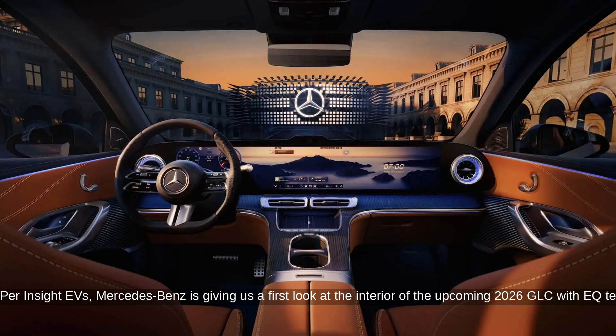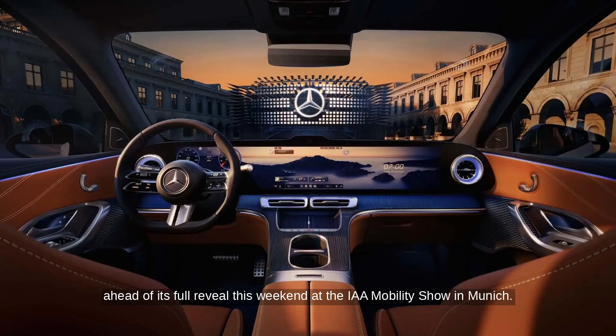Per Insight EVs, Mercedes-Benz is giving us a first look at the interior of the upcoming 2026 GLC with EQ technology, ahead of its full reveal this weekend at the IAA Mobility Show in Munich.